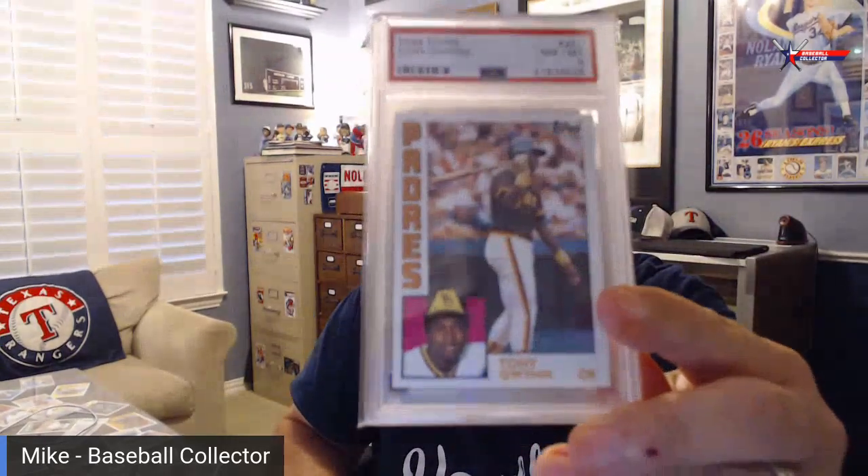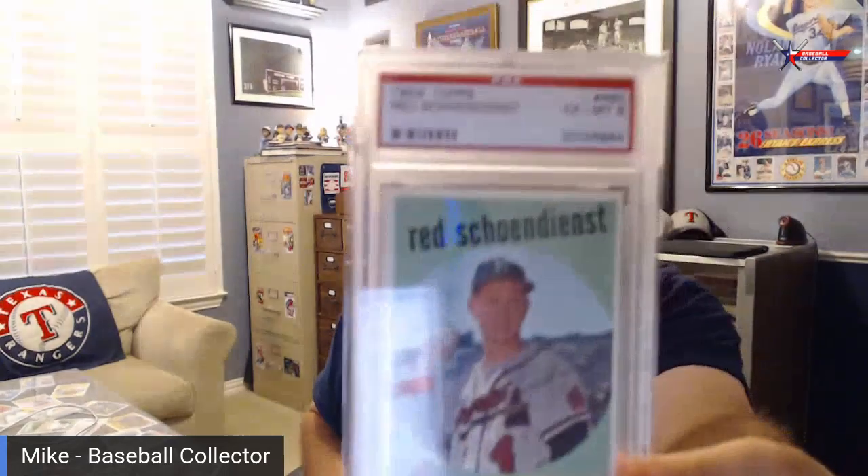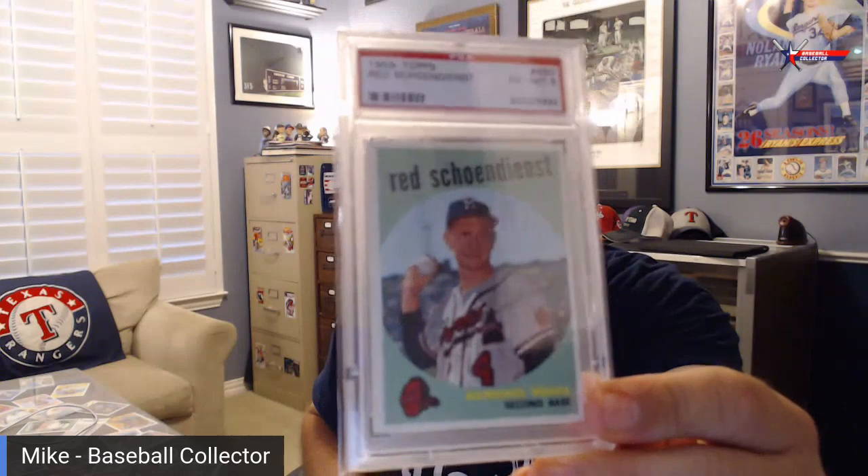My mail that I got yesterday was two slabs. Nothing huge for sure, but I got a nice Tony Gwynn 84 Topps and a 59 Topps red sheen, and a nice excellent mint six. So there you go.